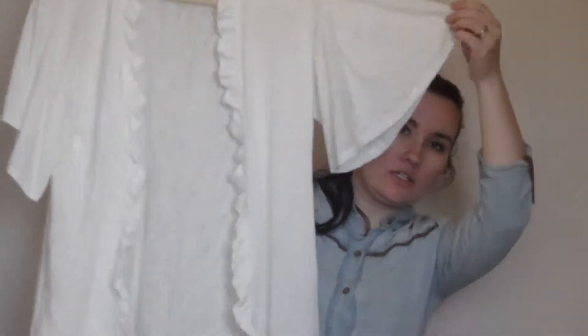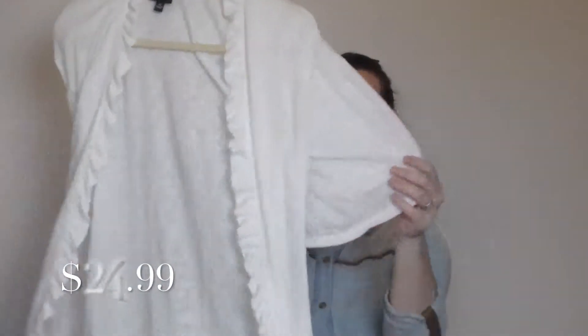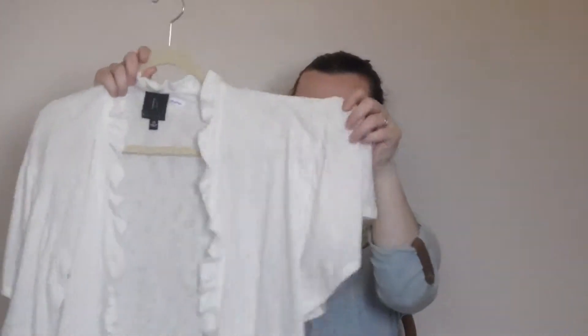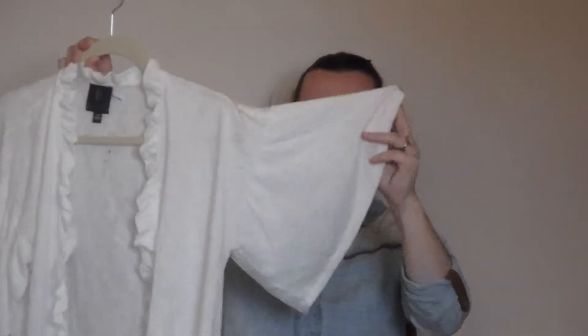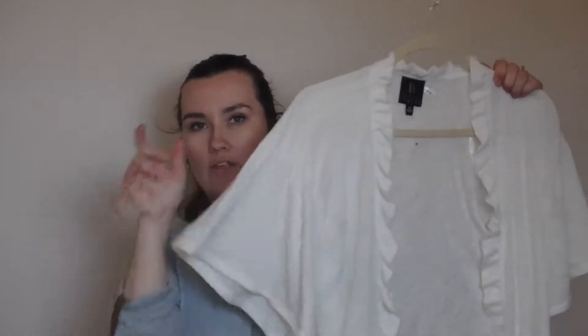I got this really cute cardigan. The brand is Collection by Bobboe. It's in an extra small but it fits quite large. It's really nice and long — I'm 5'2" and the sleeves go to my elbow. It's nice and lightweight and it's going to go with a couple of the items that I purchased.